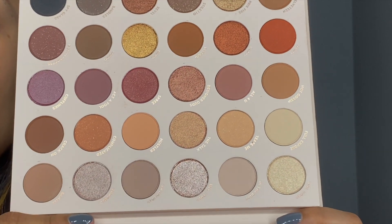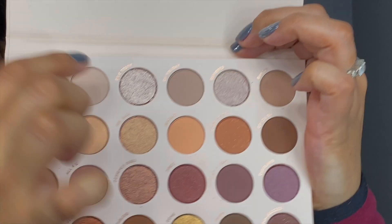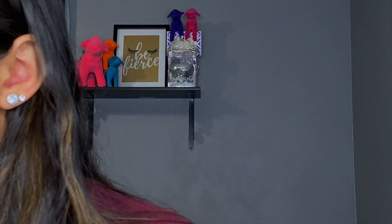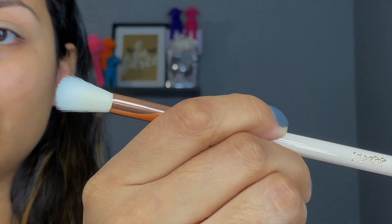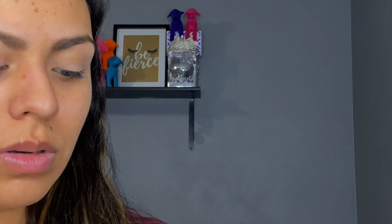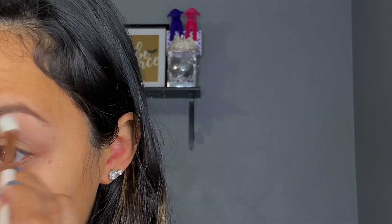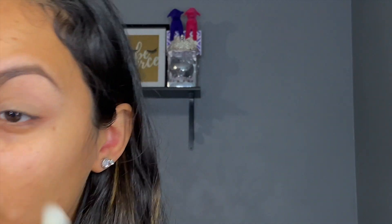We're going to get started. I think we're going to start with In the Buff here at the very top. Let's use this ColourPop E15 — just a big fluffy brush — and I'm going to go in with In the Buff. I did do my eyebrows already because I wasn't planning on doing this video, but here we are.